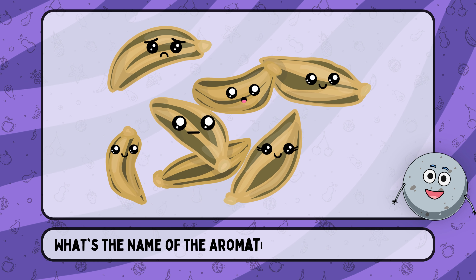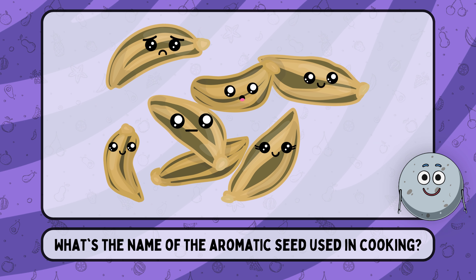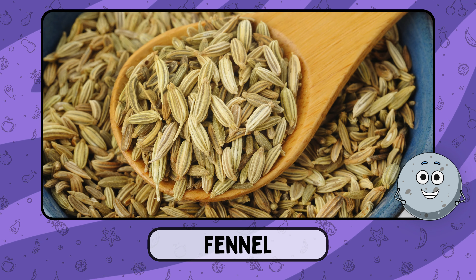What's the name of the aromatic seed used in cooking? This is fennel.